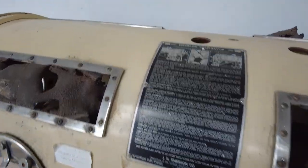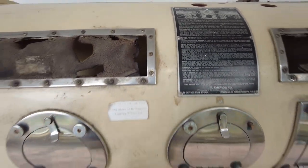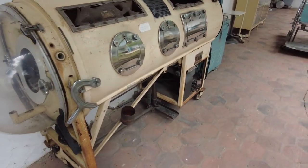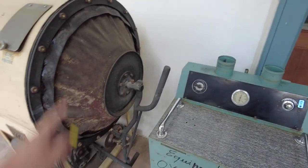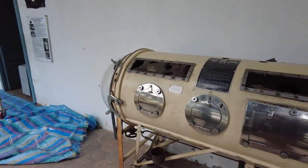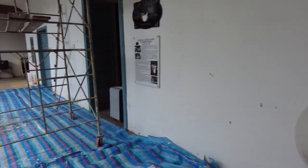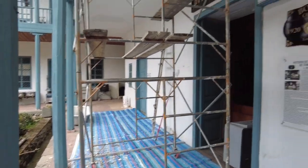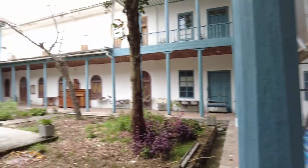Look at this iron lung — you can see inside it and everything. Emerson respirator. They just stick you in there — your head sticks out here, they seal the whole thing off, and then that thing breathes for you for the rest of your life. It sounds pretty rough, to be honest. I never knew — I don't think I ever knew anyone who was in an iron lung. Comment down below if you knew anybody who was ever in an iron lung.